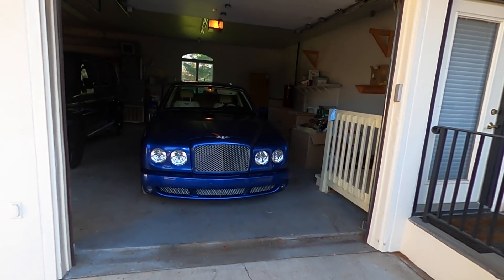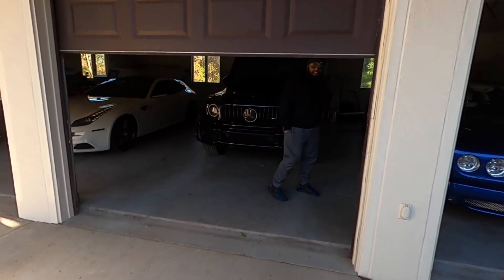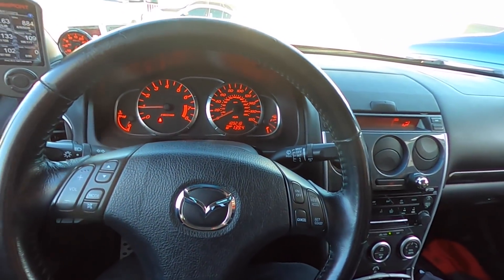This is the last time we're going to see it in this color, looking like a big-timers rap video. Mazda Speed 6, stage 4. Let's go for a spin.